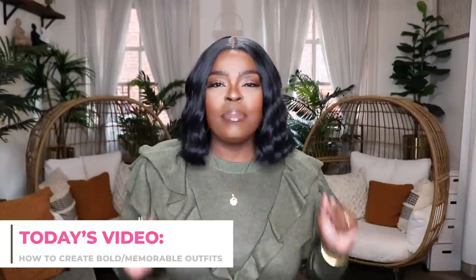Today's video is all about fashion and style. I'm going to be sharing my tips for creating bold and memorable outfits — and these aren't going to be your everyday outfits. These are the outfits you put together when you want to stand out: maybe it's a special occasion, your birthday, somebody else's birthday, an anniversary night, or maybe you're going out of town and you just want to stunt every night at dinner.